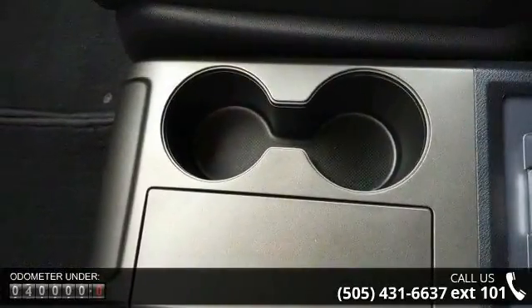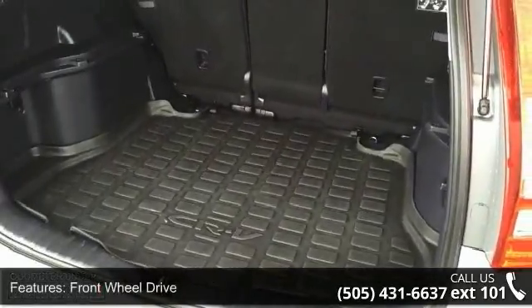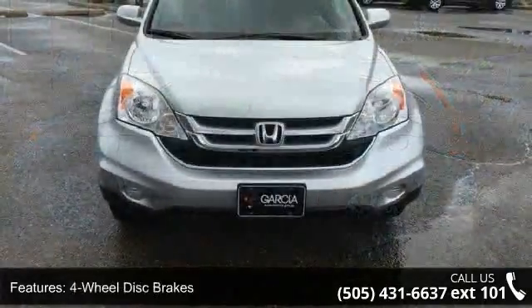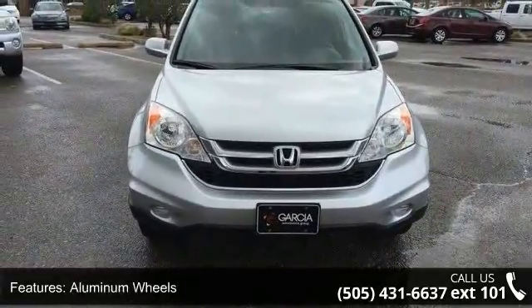Some of the top features included with this vehicle are front-wheel drive, power steering, four-wheel disc brakes, aluminum wheels, automatic headlights, privacy glass, premium sound system, MP3 player, auxiliary audio input, and satellite radio.